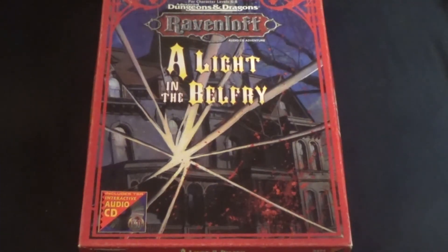A Light in the Belfry was released in 1995 and written by William Connors, with interior art by Mark Nelson and a cover by Ralph Ruffell. It is for levels 6-28, is 32 pages long, and includes a poster map and an interactive CD. It takes place in the new domain of Avonlea, which is a medieval domain that would eventually be part of the Shadowborn cluster.